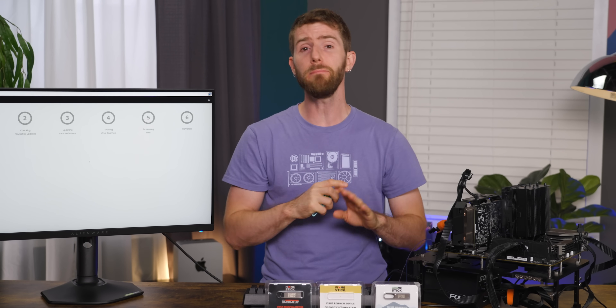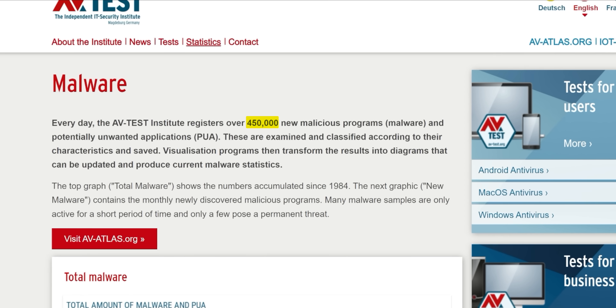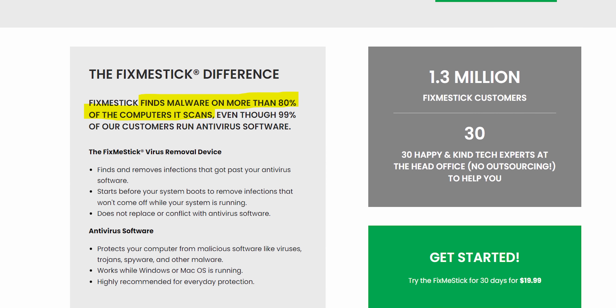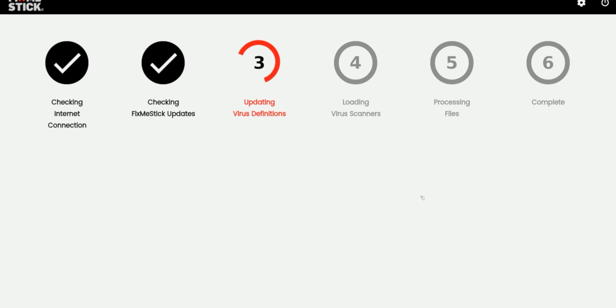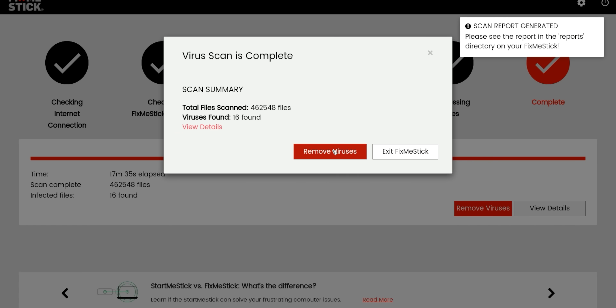In a nutshell, the FixMeStick is a bootable virus removal device that's designed to find and remove any malware that's managed to slip past your PC's defenses, which is not as rare as you might think. Half a million new pieces of malware are discovered daily. The makers of the FixMeStick claim that it finds malware on more than 80% of the computers scanned, even though virtually all of them were already running some other form of antivirus. Their main value is the user-friendly interface they've wrapped around a bootable Linux image that needs almost no input from the user.